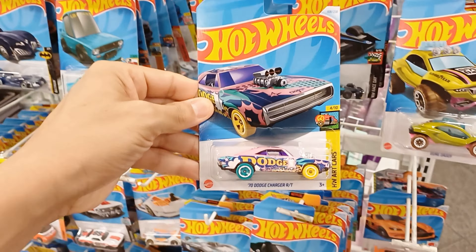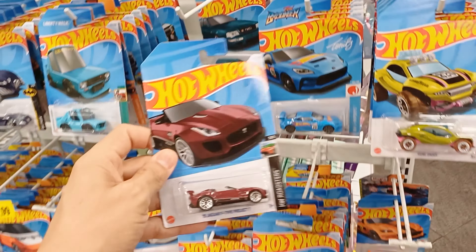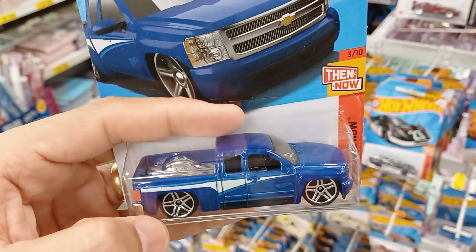Se liga nesse aqui, galera. Esse aqui tá bacana — veio com uma configuração de cor bem legal. Essa caminhonetezinha, eu peguei só a primeira versão, aquela preta com vermelho, mas essa aqui ficou bacana. Olha a configuração de cor dessa caminhonete — ficou bem legal, muito bacana mesmo. Gostei dessa aqui.